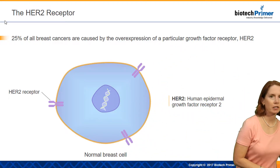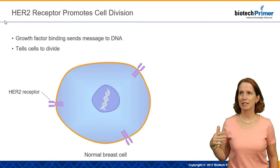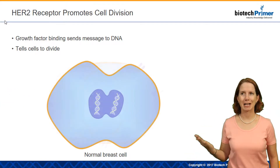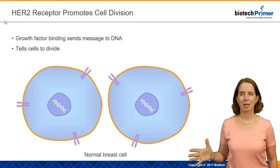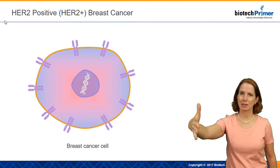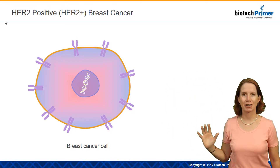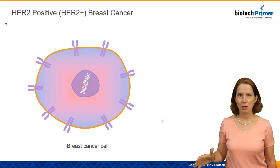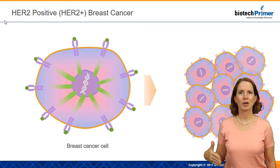In healthy breast cells, we have just a handful of these receptors, and so they receive just enough growth factor to divide as appropriate — we get normal cell division. In HER2-positive breast cancer, as you can see on this slide, we have an overexpression — extra copies of that receptor present on the cell surface. Essentially, this cell is just getting bombarded with growth signal, and this causes excessive cell division, which leads to a malignant tumor.